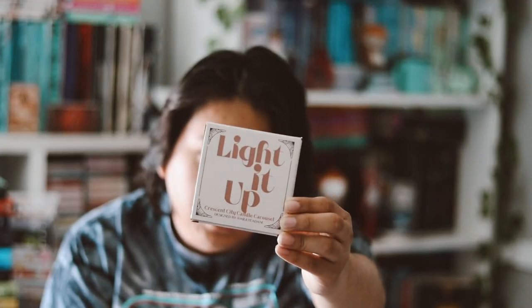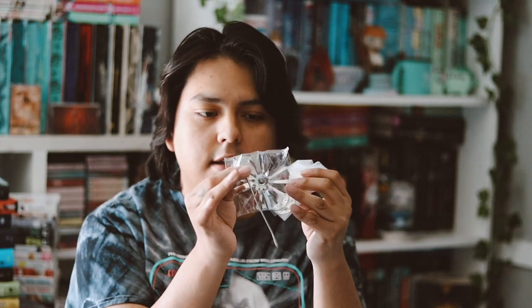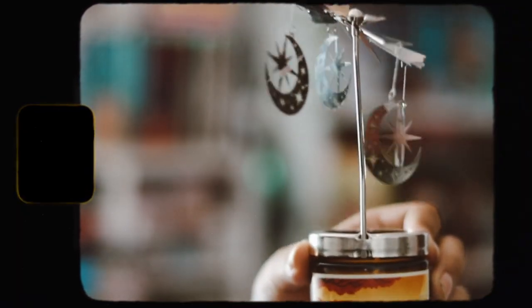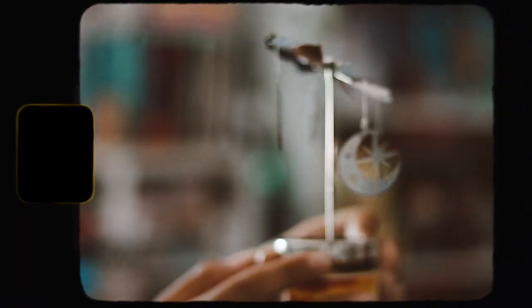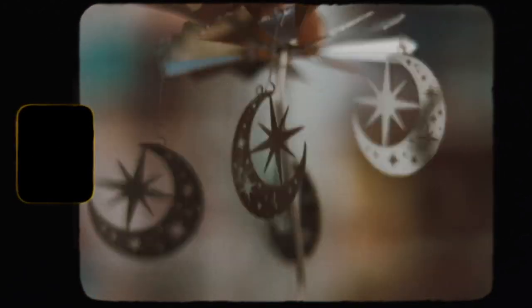The next item is 'Light It Up,' which is a Crescent City candle carousel. I do like these — they're very fun to have and they look really cool on top of candles. I want to insert a video so you guys can see what it looks like, because you have to set it up. These little things go above the candle like a little carousel. I like them — they're very cute and nice.